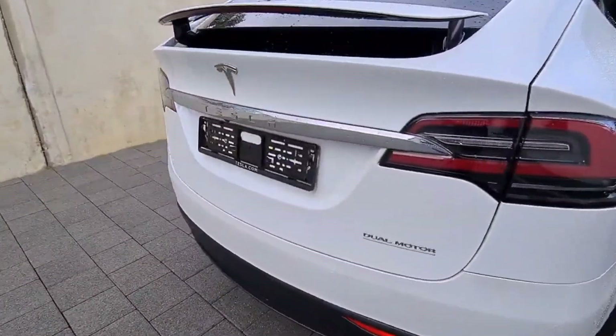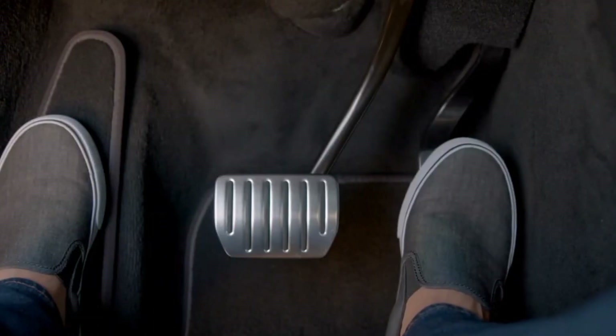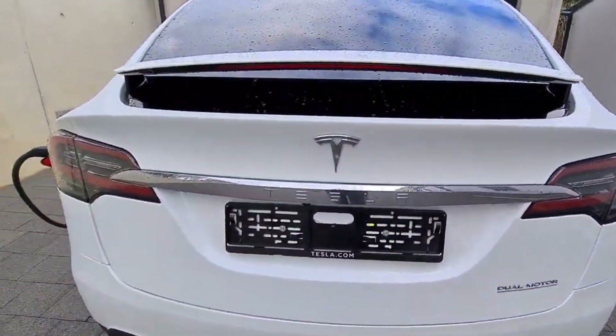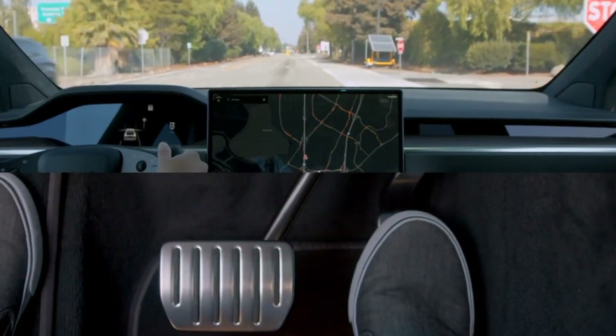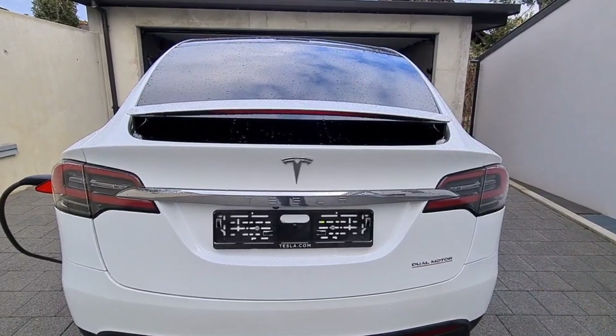The lineup now consists of the performance-oriented long-range and plaid models. The plaid model with its three electric motors is sure to deliver brutal acceleration, but it costs a fortune. Its estimated 340 miles of range isn't nearly as long as the cheaper long-range model's, so we'll save some money.